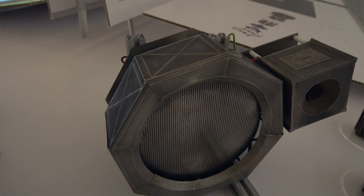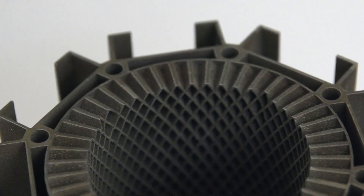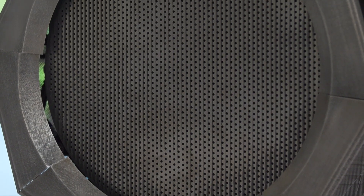Absolutely the highlight has to be the group design projects. Working with academics at the forefront of their field, my team developed the first microwave neutraliser in Europe and was recently presented to the UK Space Agency.